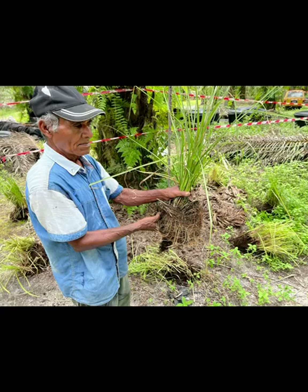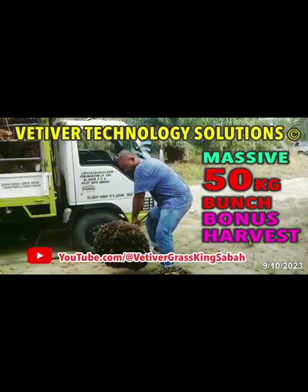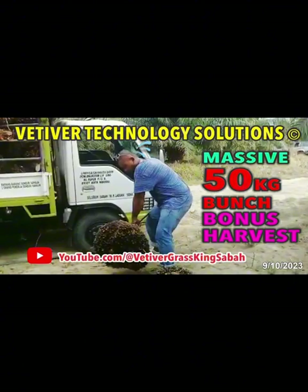We've actually delivered another major batch of Vertiva Grass that's got the big bulbs in pots — the fast track. This is the end result to improve the output of FFB, full fruit bunch, using the consistent pure liquid organic SOS fertiliser.